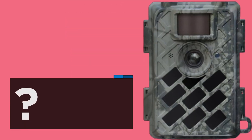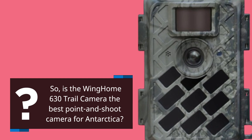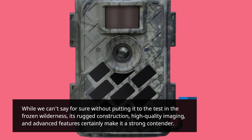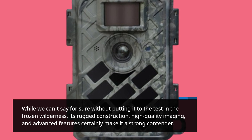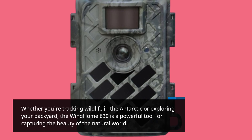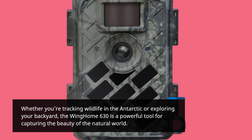So, is the Wing Home 630 trail camera the best point-and-shoot camera for Antarctica? While we can't say for sure without putting it to the test in the frozen wilderness, its rugged construction, high-quality imaging, and advanced features certainly make it a strong contender. Whether you're tracking wildlife in the Antarctic or exploring your backyard, the Wing Home 630 is a powerful tool for capturing the beauty of the natural world.